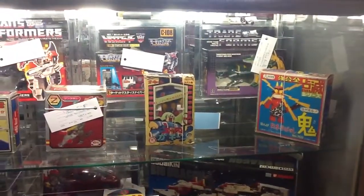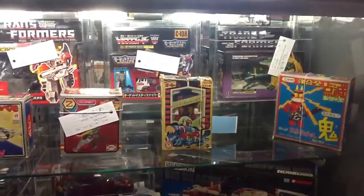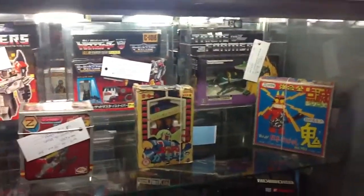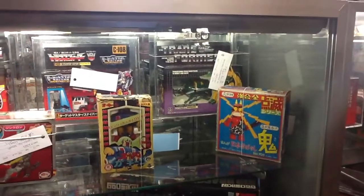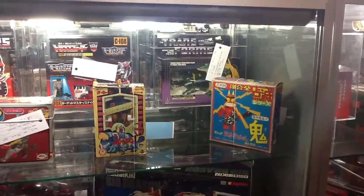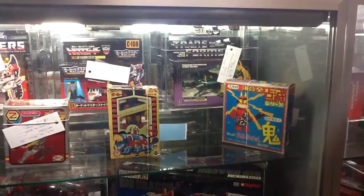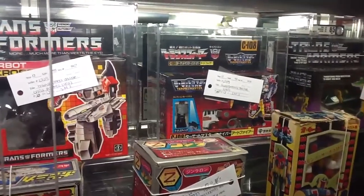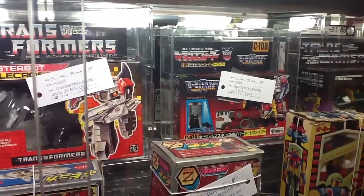That Takara right there is Pride and Joy. I had a really hard time finding that, and it's beautiful in person. I hope it goes for a fair price to somebody I know. Barrage — AFA 85 Barrage. And the Art Fire is 85 too.